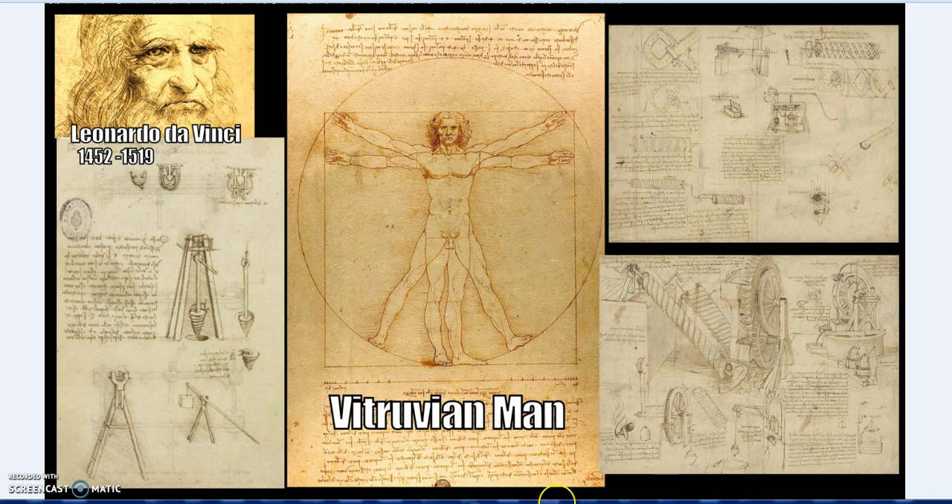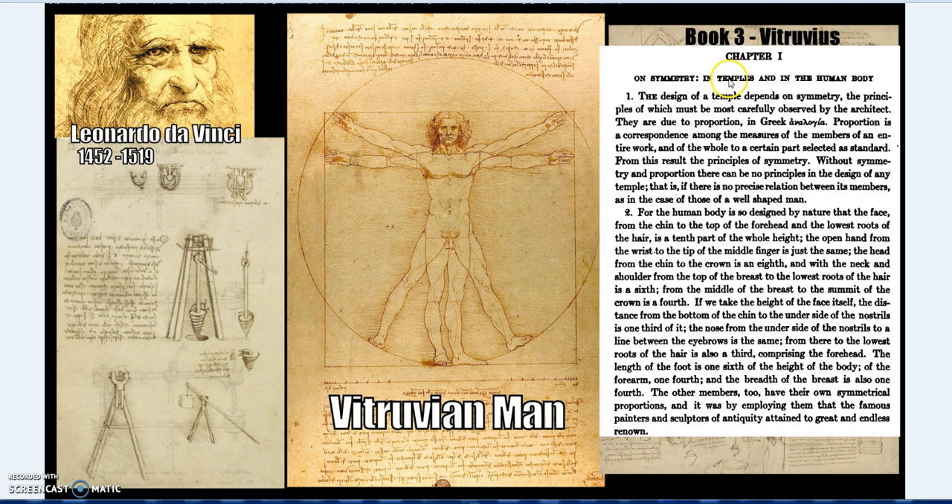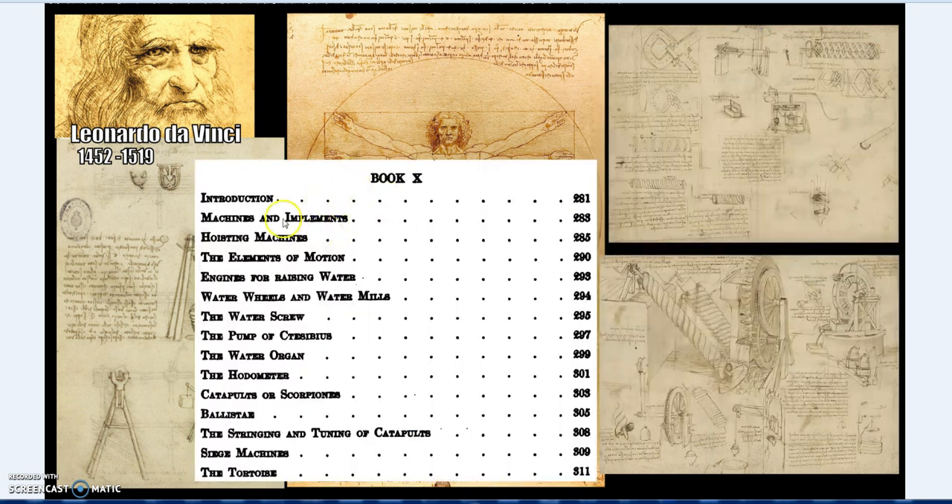Da Vinci's Vitruvian Man is named directly after Vitruvius - it comes from Vitruvius's Chapter 1 on the symmetry of temples and the human body. And in Book 10, covering hoisting machines, engines for raising water, water wheels, water mills, the water screw, and the pump of a water organ - all these machines of construction, hydrology, and war can be found in those much older writings. Da Vinci is undoubtedly a clever genius, but the genius of Da Vinci and the whole Renaissance - meaning 'rebirth' - was the rebirth of classical knowledge through those ancient writers.